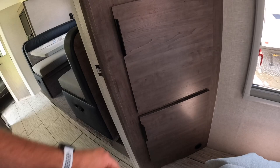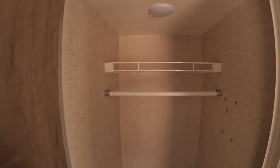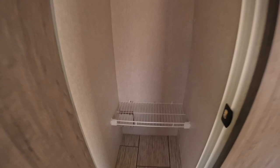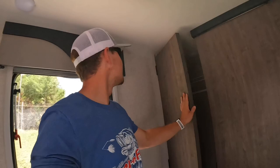One thing that I thought was really impressive about this unit was the size of this closet in the bedroom. Look at that — plenty of space for your shoes, boots, clothes, everything. It's massive — almost the size of the bathroom. Really big closet area in there.